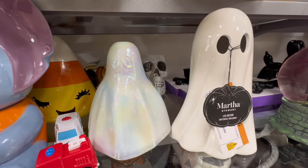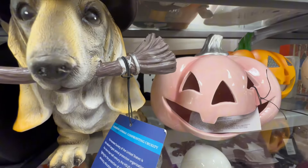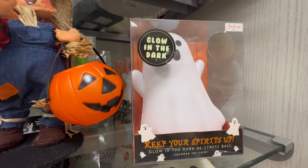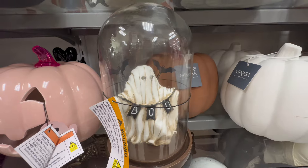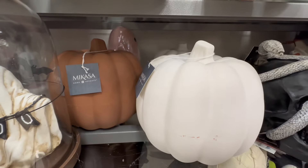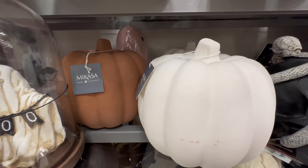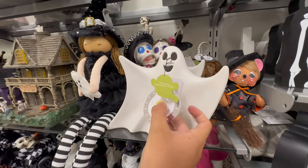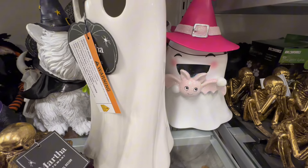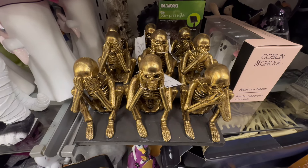This one was a Martha Stewart collection ghost, and then up here they had a pink, kind of peachy pumpkin which I thought was really pretty. They also had a glow-in-the-dark ghost, and over here they had a ghost in a dome that said 'Boo.' So many fun pumpkins — they had a terracotta and a white with a nice texture to it. They also had another ghost with light-up eyes; my son kept pressing it. And then back here, look at that cute little ghost with the pink hat.